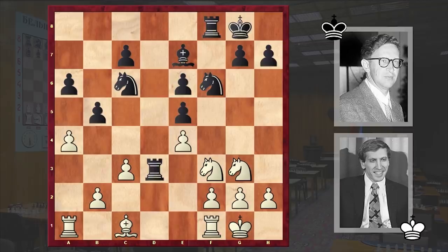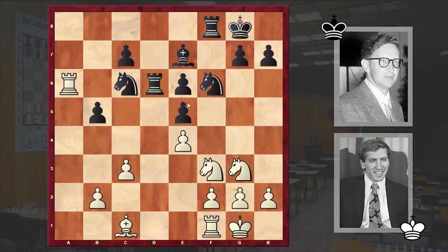Qxd3, Rxd3, axb5, axb5. Black is controlling the d-file while White has control over the a-file, which is more important. Ra6 and Rd6. Black not only protected the knight but also created the Nd4 threat. For example, if you play Be3 then Nd4 will follow and Black will damage White's pawn structure. That's why after Rd6 we have Kh1, a prophylactic move by Fischer.